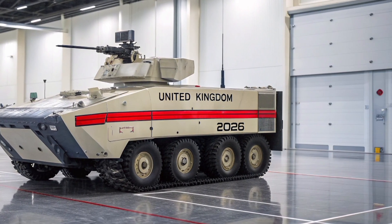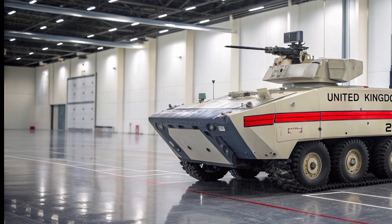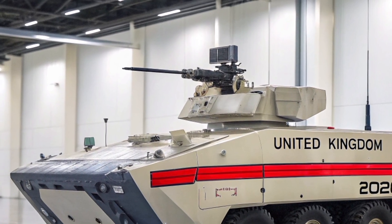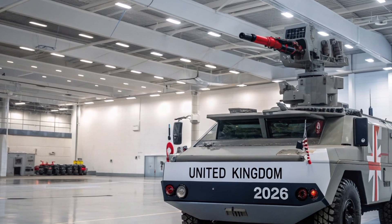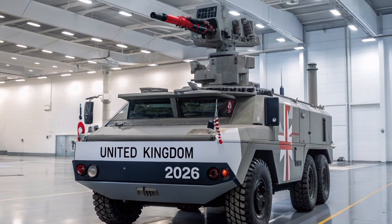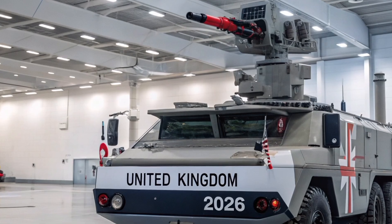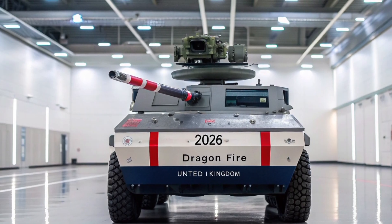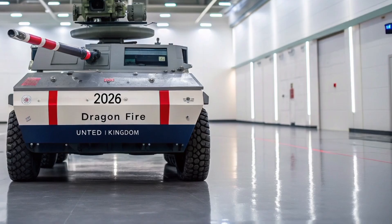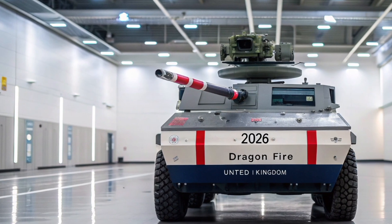Picture a layered defense bubble around a task group: long-range radars cue interceptors and missiles, medium-range gun systems and missiles engage larger threats, and Dragonfire provides precise, economical close-in defense against swarms of drones, fast attack craft, and certain incoming munitions. Because the laser travels at light speed and can be rerouted quickly, operators can prioritize targets by risk and cost — choosing the laser for inexpensive neutralization and preserving missiles for higher-value interceptions. In congested littoral environments, Dragonfire's low-collateral profile is attractive: where a missile might send shrapnel into civilian areas, a laser offers a scalpel, not a sledgehammer.